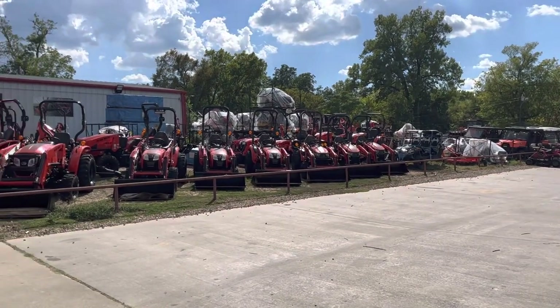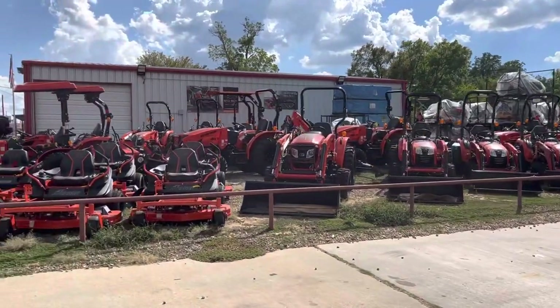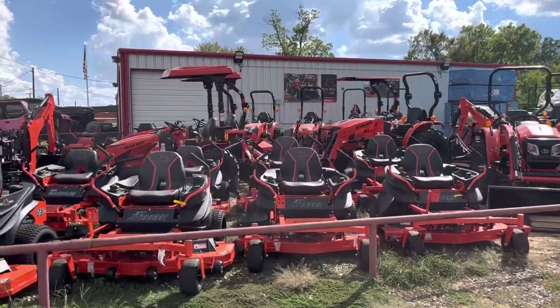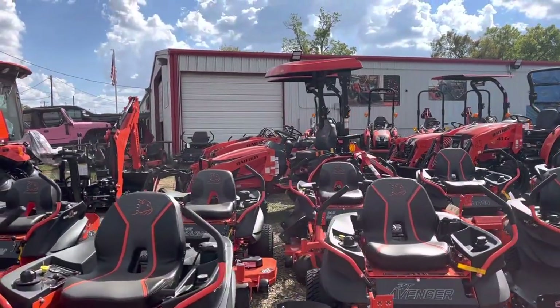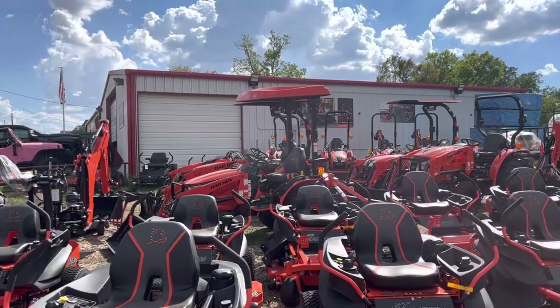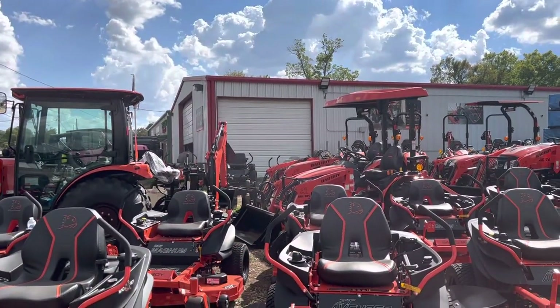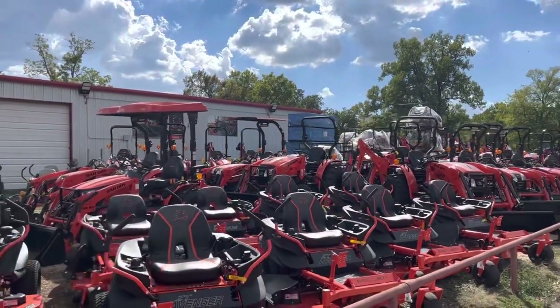Hey guys, this is Kevin with KNG Mowers out of Paris, Texas. Haven't done a tractor video in a while, so I thought I'd hit one up. We finally had some inventory in stock — these have been really hard to get this year, and the prices have went up quite a bit since my first tractor videos.